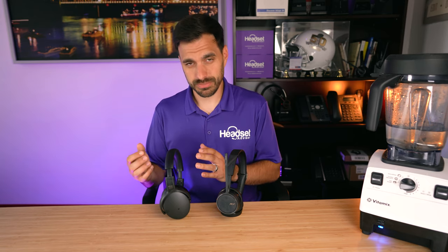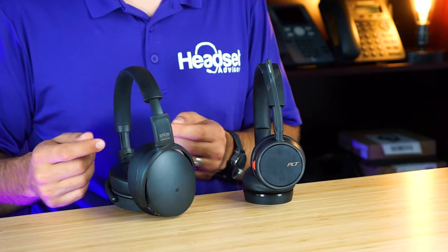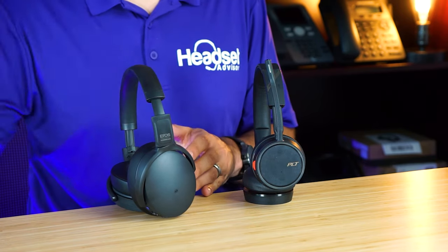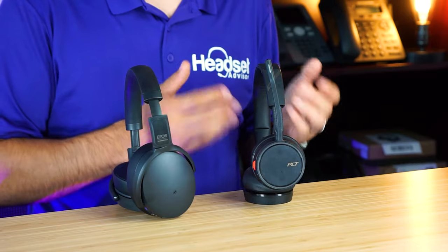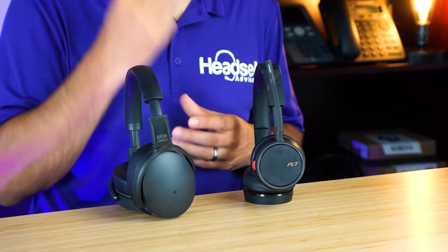If you're looking for music quality and want to zone in on work without distractions, go with the EPOS — the larger ear cushions fully cover your ear giving better passive noise protection, and the bigger speakers deliver better audio quality. It also has nearly 40 hours of battery life, great for travel. However, if you want to save money, don't need active noise cancellation, and lighter weight is a priority, go with the Poly. It's about half the weight, rests on top of the ear, and the microphone boom helps isolate noise.